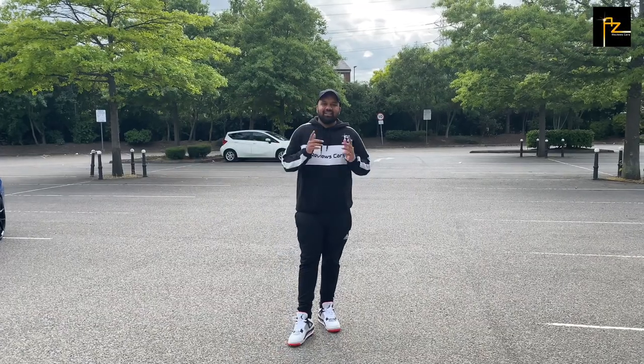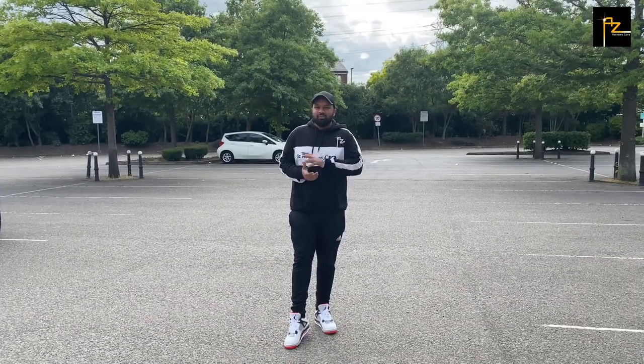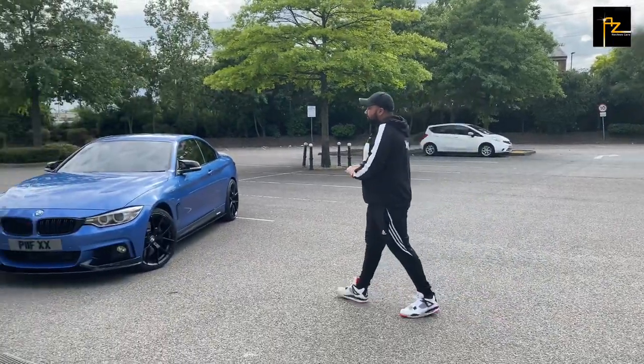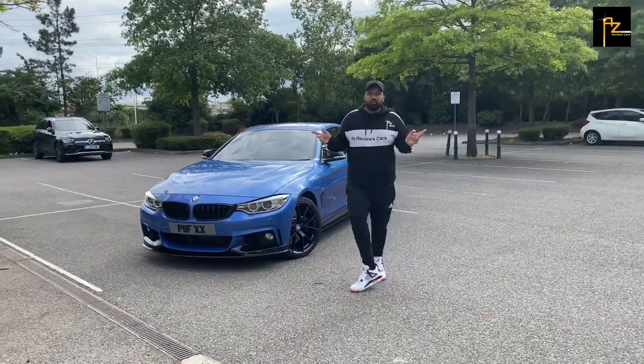Yes, yes, you know who it is. It's Az Reviews Cars. We're back with another video. Today we've got this BMW 435D X-Drive in Astro Blue.